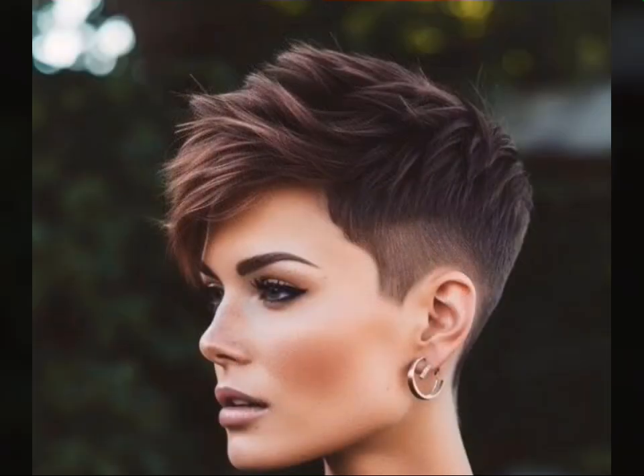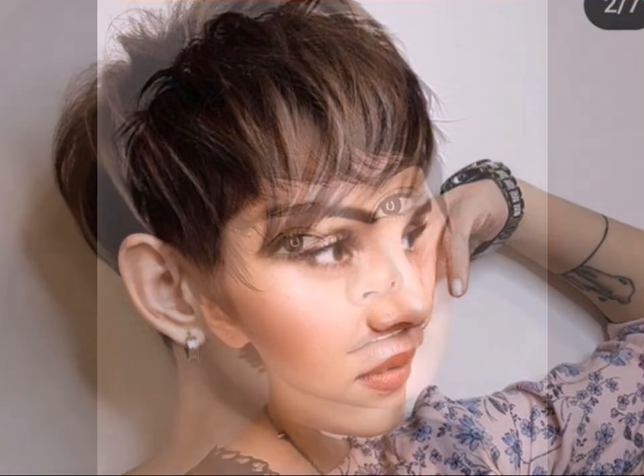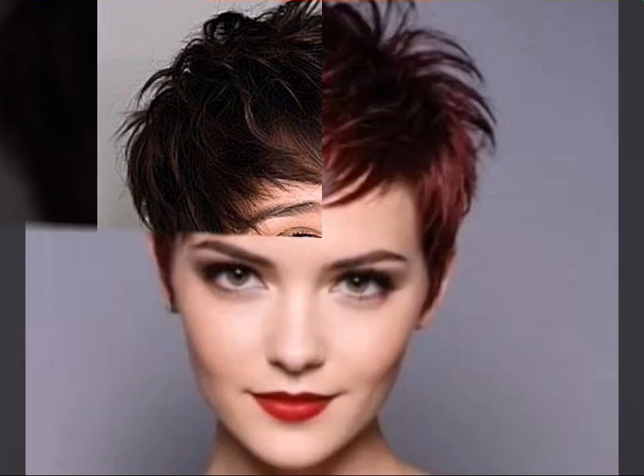Embrace the natural texture — pixie cuts are often best with a touch of messiness. Don't be afraid to let your hair air dry for a more relaxed look.